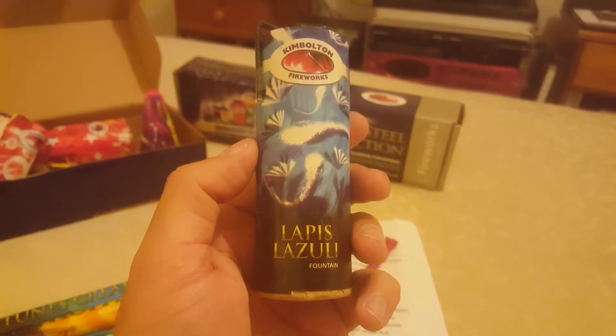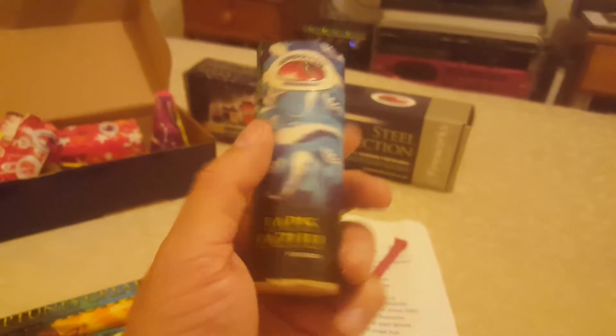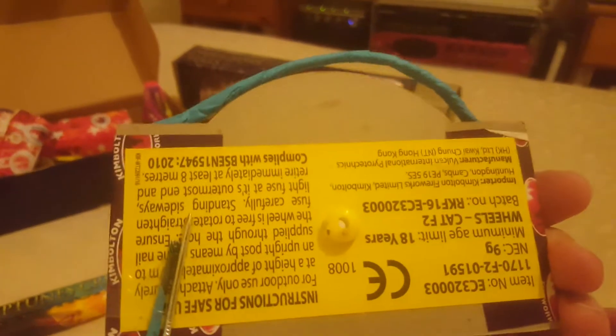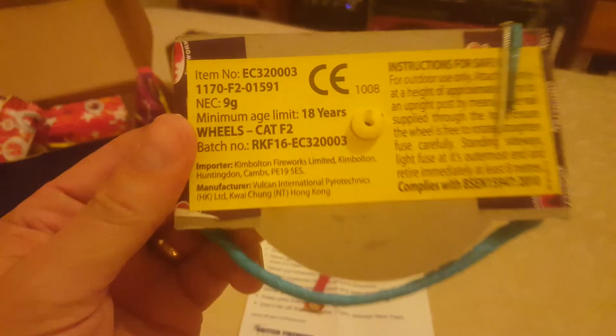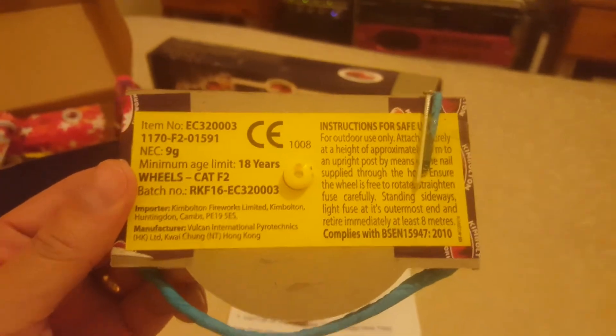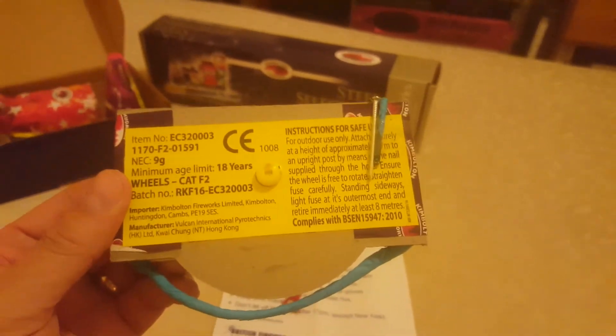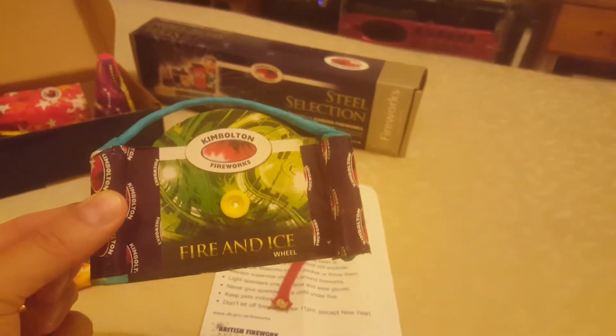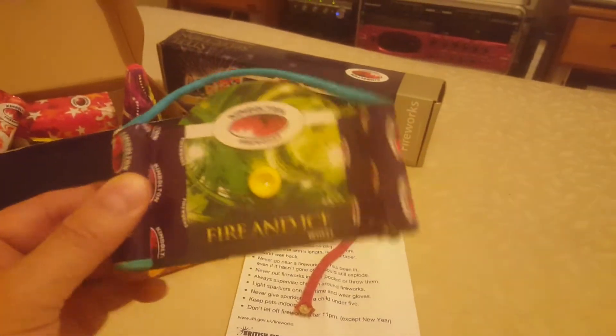This reminds me of the old Standard Fireworks. It's a nice wheel — and a grand total of an incredible nine grams, so 4.5 grams per driver. It's obviously joined with some fast fuse there to get the two drivers going at the same time, and hopefully it will spin.